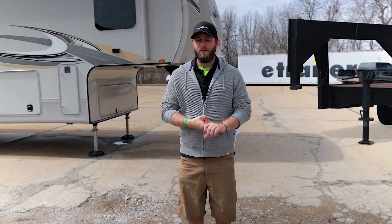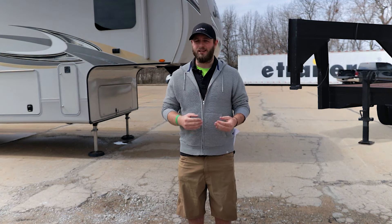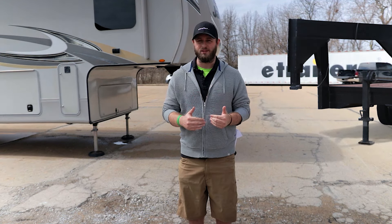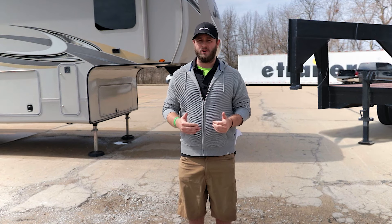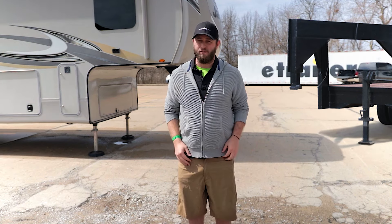Hey guys, this is Jacob with eTrailer. Fifth wheel hitches and gooseneck hitches have a lot of similarities — both require a pickup truck to use and are mounted in the center of the truck bed right over the axle — but they do have very different applications, so we're going to go over some of the subtle differences and decide which one is right for you.